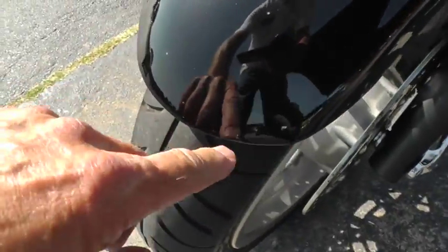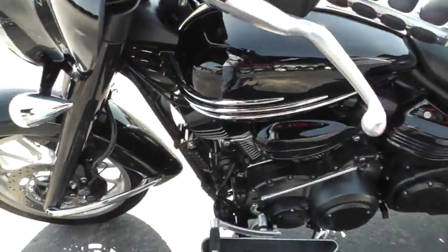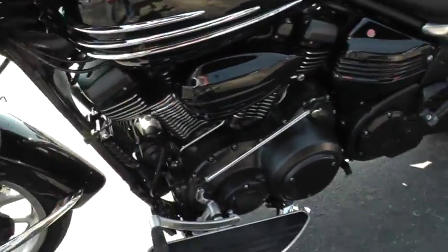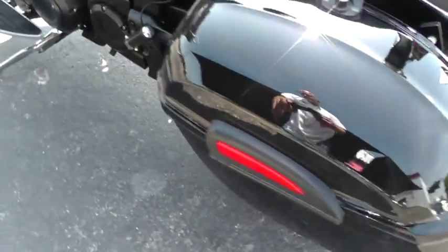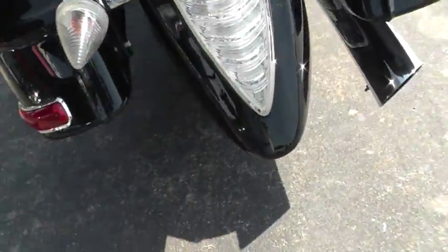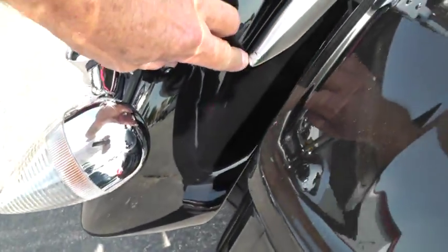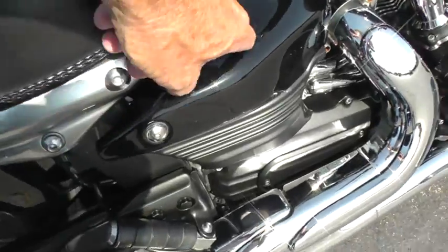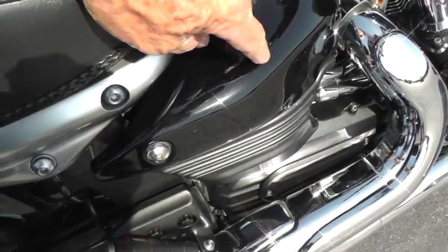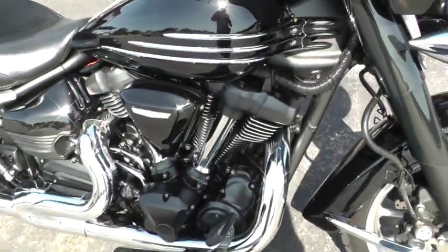There are a few rock chips up here on the fender. It all looks really good — paint looks good, chrome looks good. There's a little tiny scuff right in here, and looks like there are some small scratches on the side cover. All in all, she's a dandy.